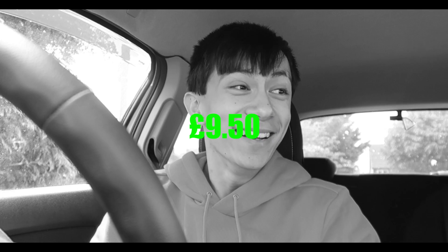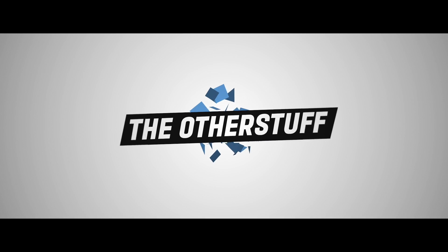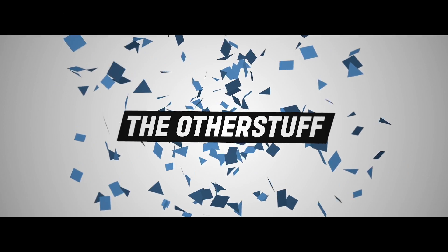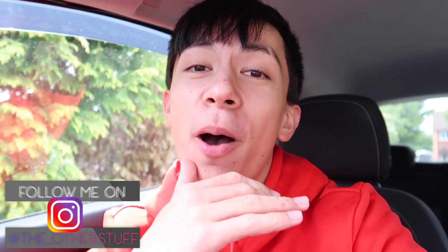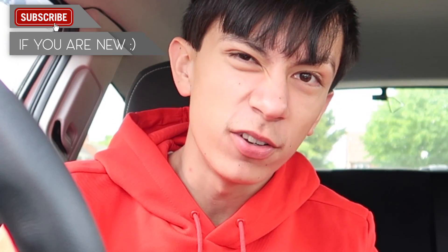My insurance has gone up by £9.50. Hey guys, how are you doing? Welcome back to yet again a brand new video. For today's video, it's going to be a sit-down, talking one. There's not going to be any fancy bloody editing or anything. So if you guys don't like talking videos, click off — but it might be a topic you want to hear, so watch it if it is.